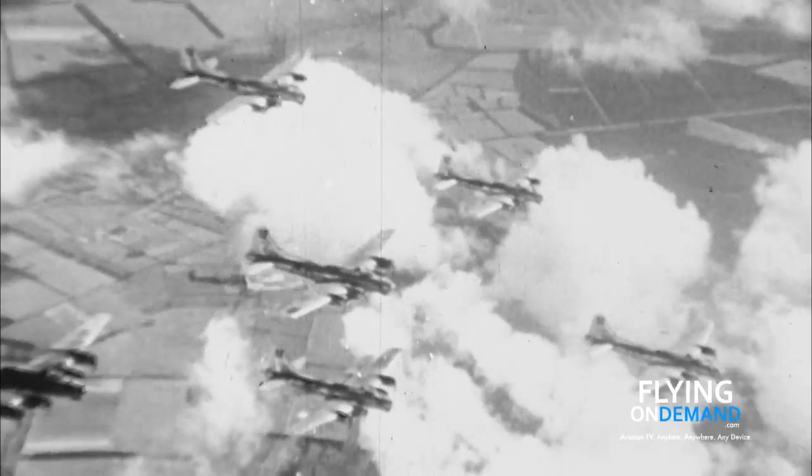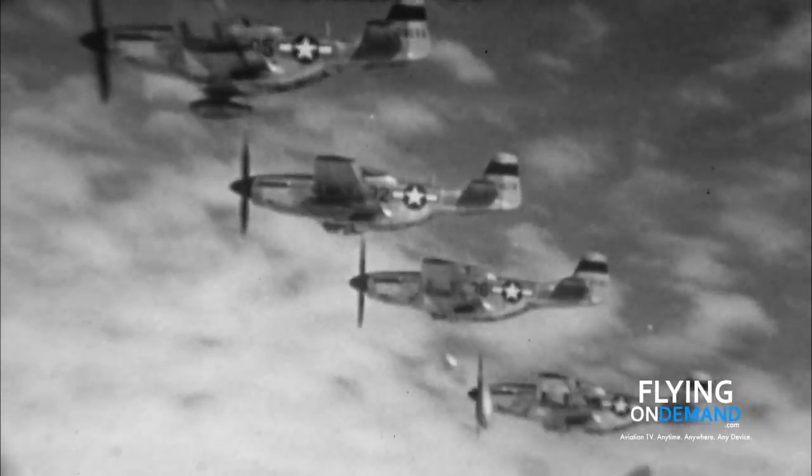When fitted with the Rolls-Royce Merlin engine, the Mustang became the quintessential piston-engine fighter. It had the range to escort the bombers deep into Germany, engage the Luftwaffe, then continue its close air support mission all the way home.